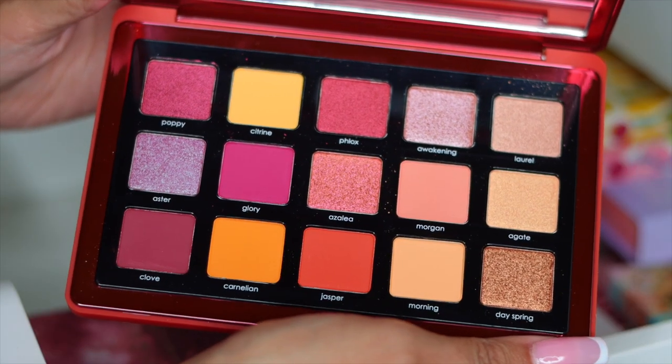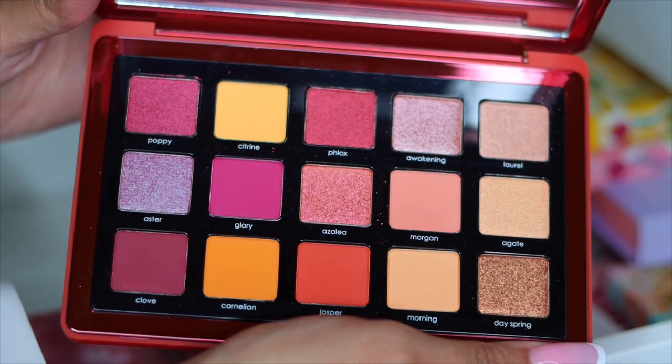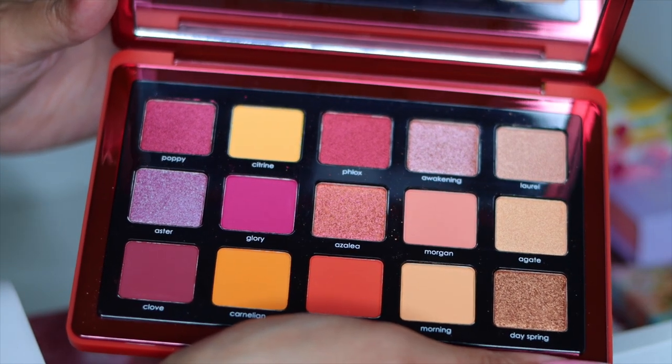Next I have the Natasha Denona Sunrise Palette — such a beautiful palette. Also another palette that I have never used, which is insane. Since I just showed you guys the pink Love palette, I'm actually going to put this in the top drawer with that one.